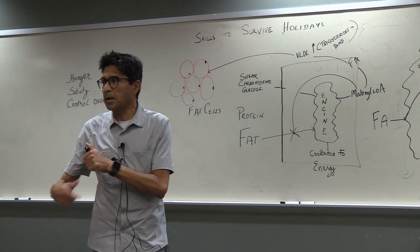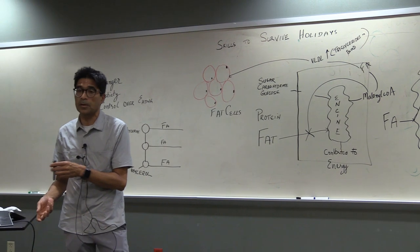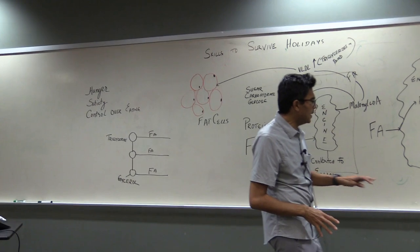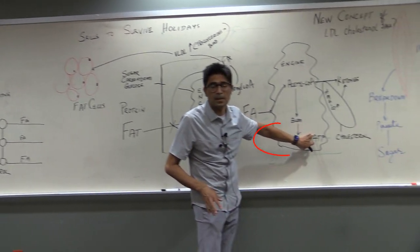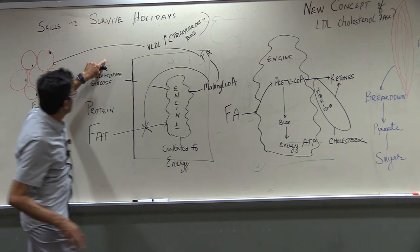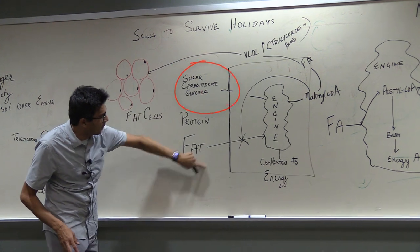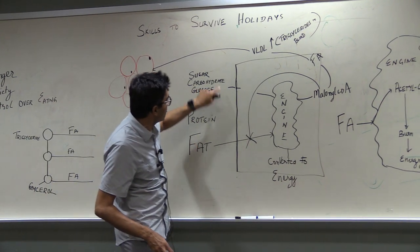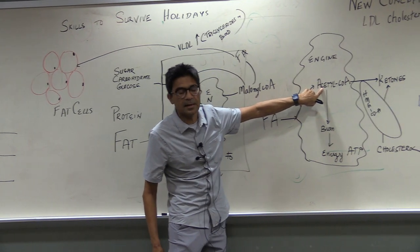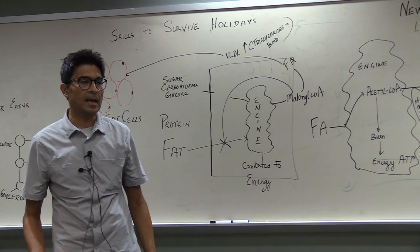When you are burning fuel, you get mechanical energy — like horsepower. The energy currency of the body is called ATP. Whether it is carbohydrates or fat, the body turns it into acetoacetate before burning it into chemical energy called ATP.